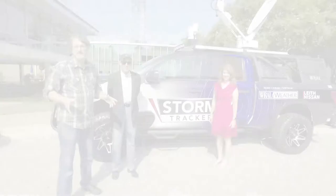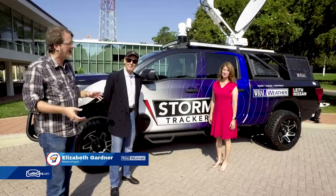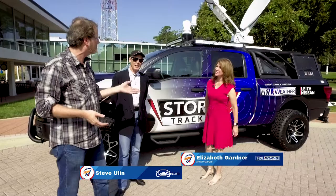What we have here is the ultimate weather station on wheels, the WRAL Storm Tracker by Leith Nissan. I've got my co-host Steve Ulan with me and we want to welcome a very special guest, veteran meteorologist with WRAL, Elizabeth Garner. Thank you for joining us on the show, Elizabeth. So glad to be here with you guys and talk about our amazing Storm Tracker.